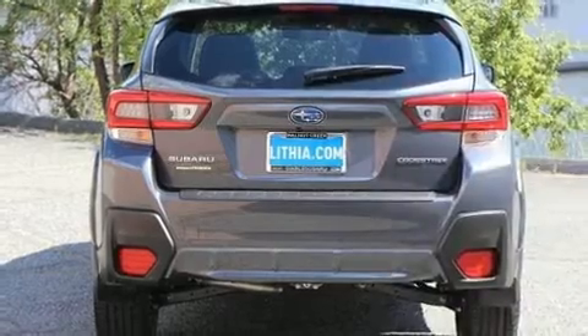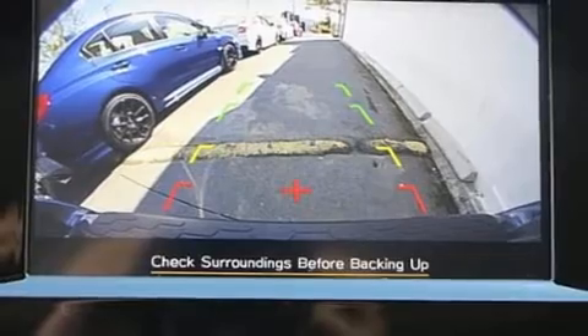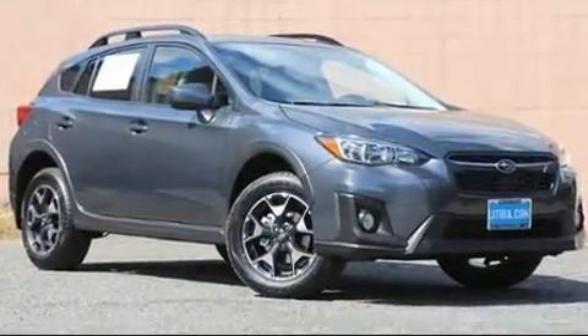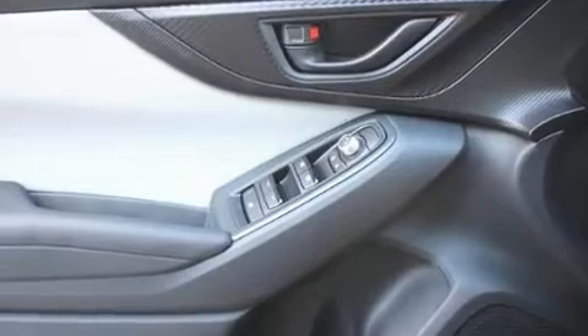Subaru has infused the interior with top-shelf amenities such as an automatic dimming rearview mirror, an outside temperature display, automatic dimming door mirrors, lane departure warning, and cruise control.